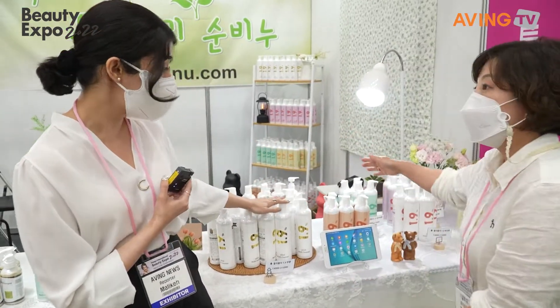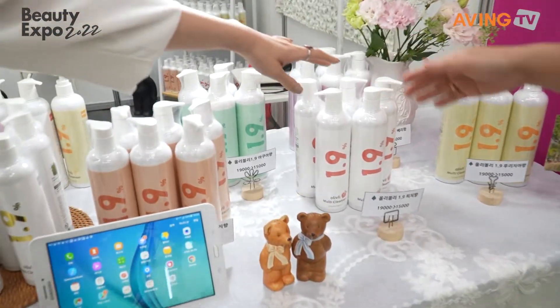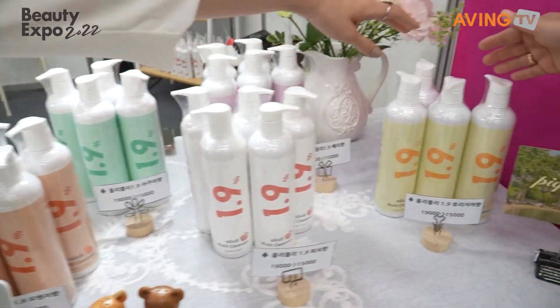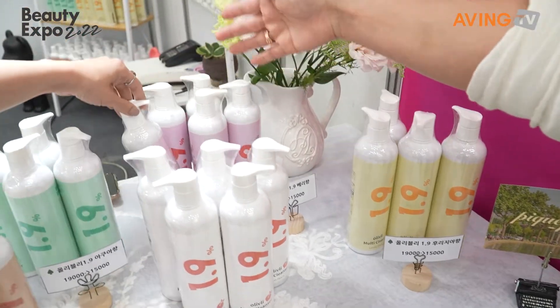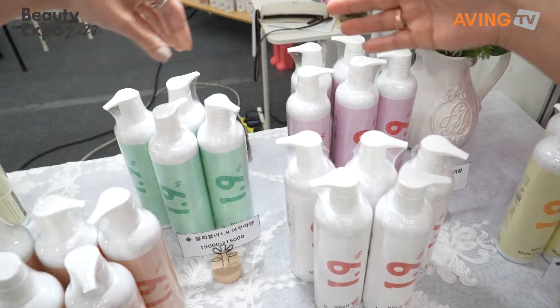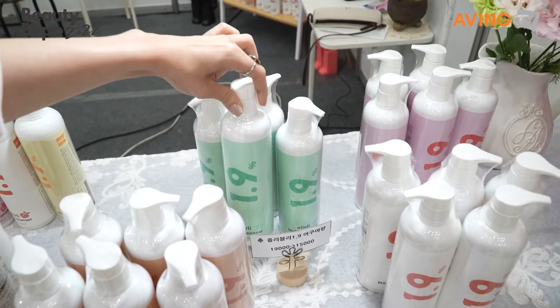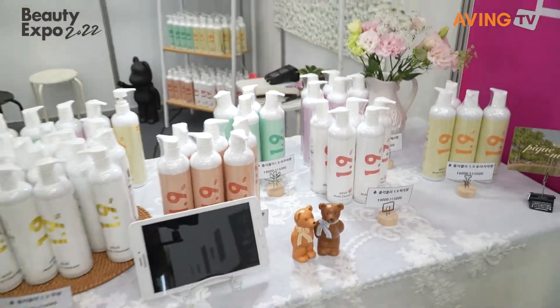This one is without scent — fragrance-free. This one is orange. This one is peach. And olive. And this is baby powder scent, and this is aqua fragrance. So you can check these products.